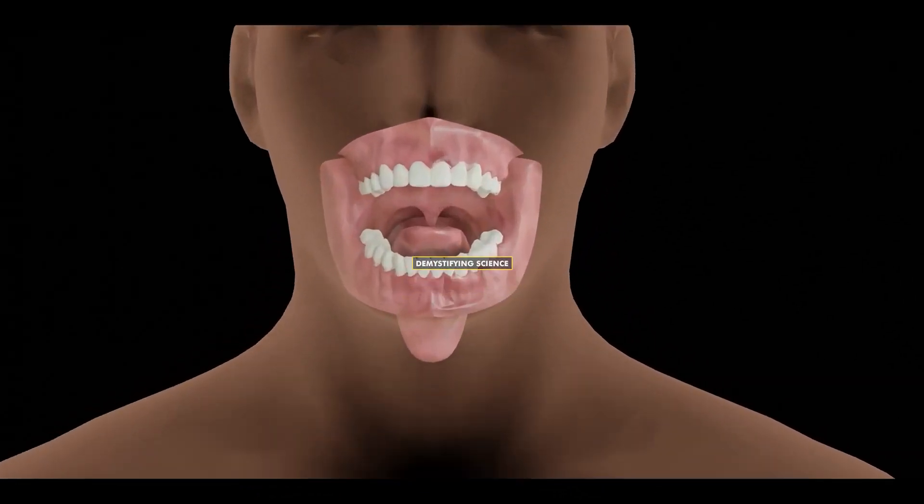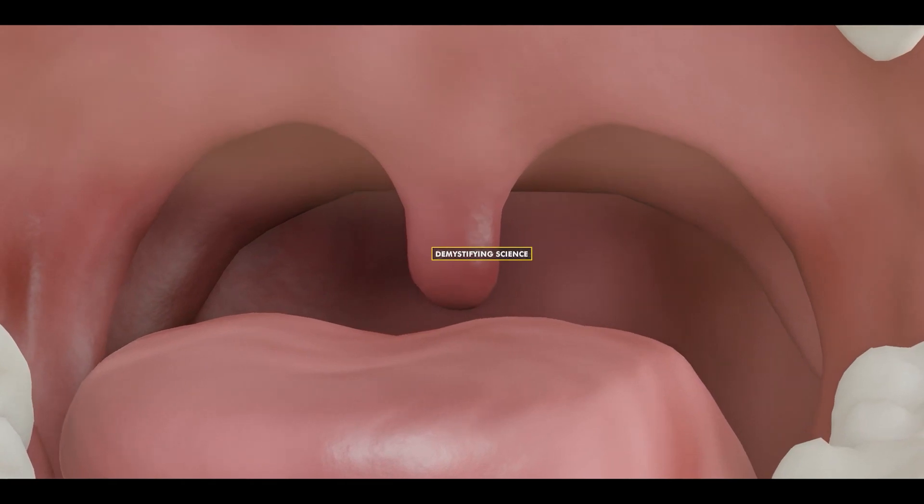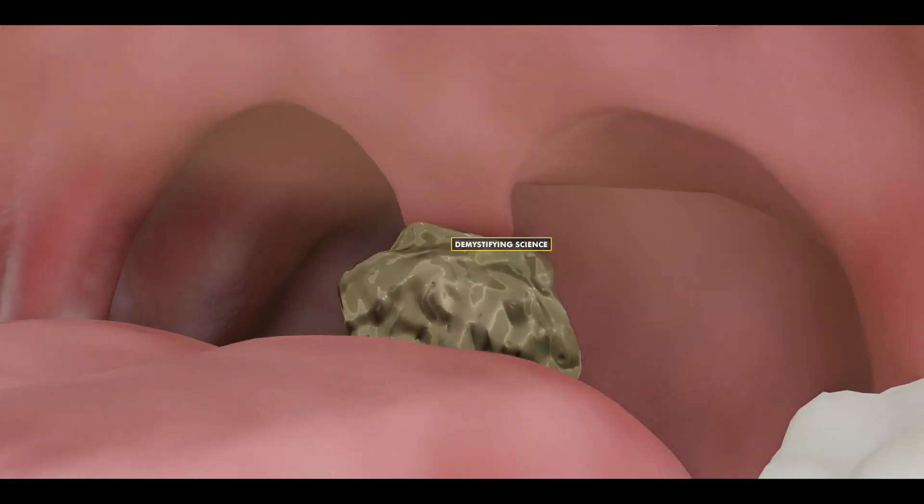The uvula is a mass of tissue located at the end of our soft palate in the mouth. It assists us in swallowing foods and liquids and prevents them from leaking out through the nose.